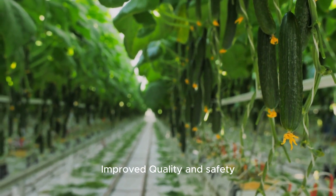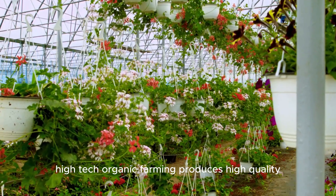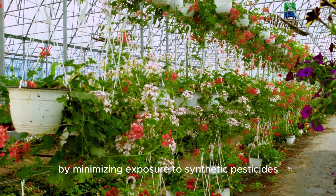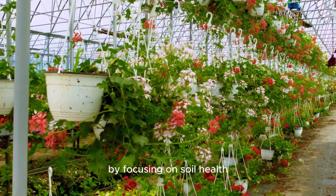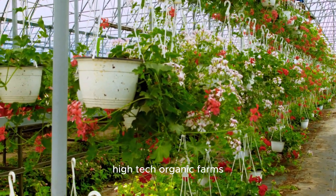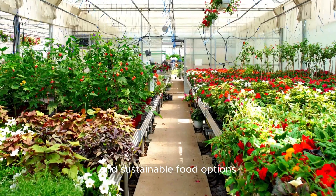Improved quality and safety: high-tech organic farming produces high-quality, safe, and nutritious food by minimizing exposure to synthetic pesticides, herbicides, and fertilizers. By focusing on soil health, crop diversity, and natural pest management, high-tech organic farms deliver products that meet consumer demand for healthy and sustainable food options.